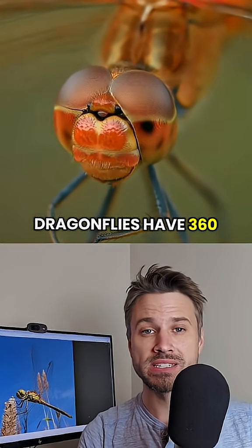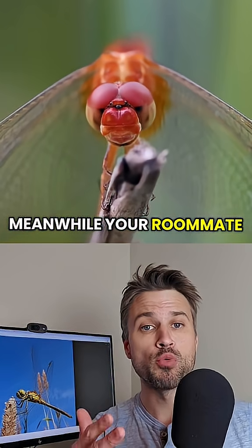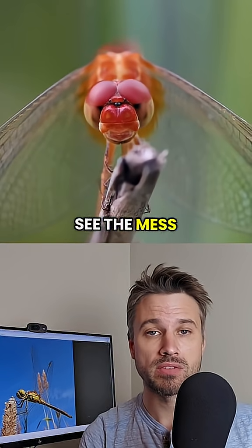Dragonflies have 360-degree vision to avoid danger. Meanwhile, your roommate Kevin can't even see the mess he made.